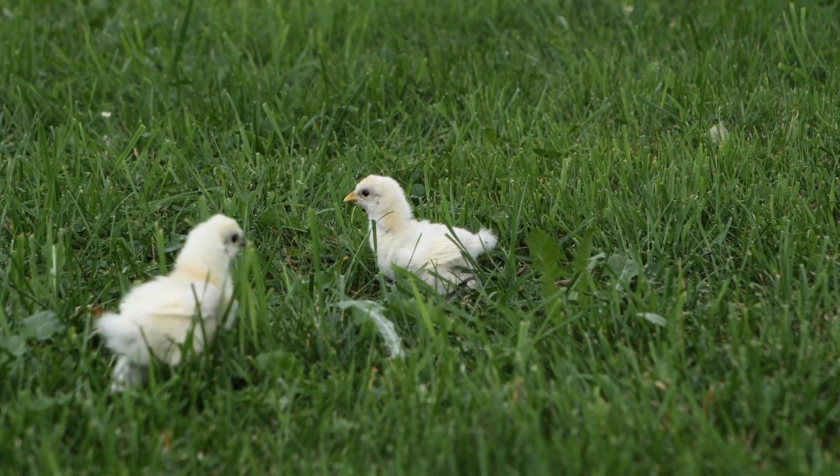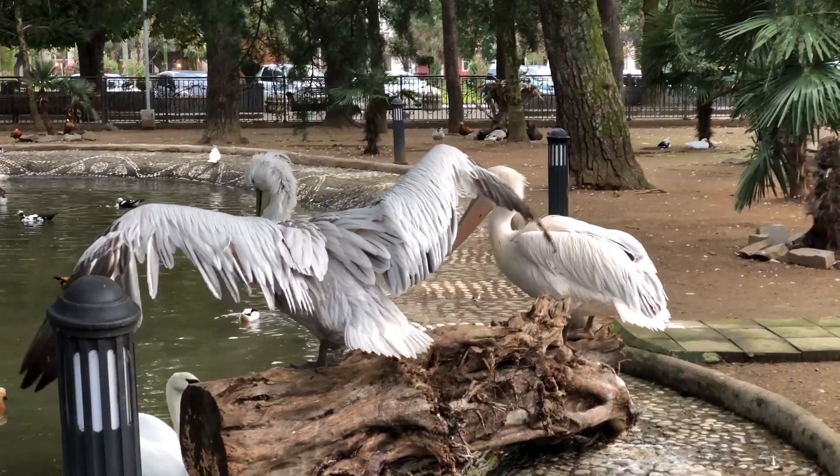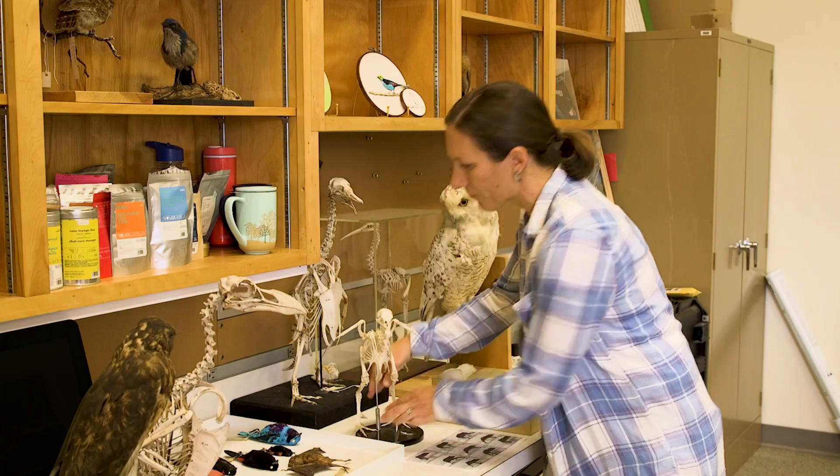One big difference between dragons and birds is how the wings function. One thing that you notice about bird wings is that essentially all of the arm bones are making up the wings. So when a bird is flapping, they're essentially flapping their entire arm.